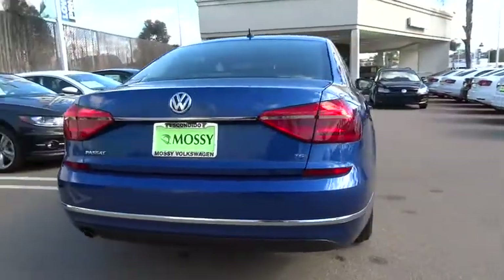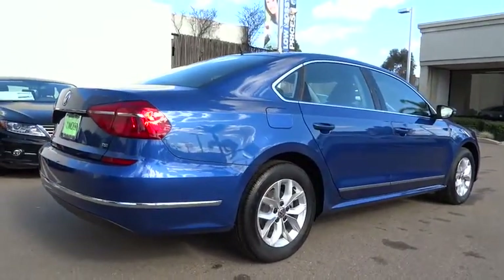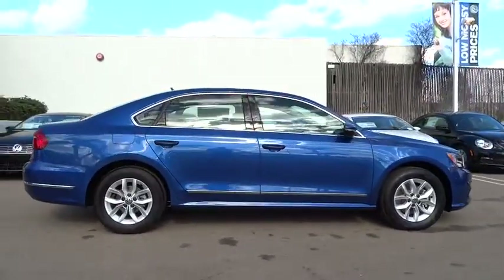Driver airbag, adjustable steering wheel, power steering, aluminum wheels, cruise control, four-wheel disc brakes, AM FM stereo radio, climate control, FWD.